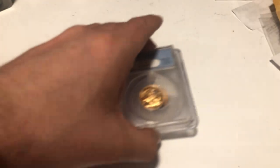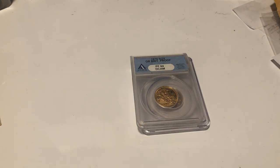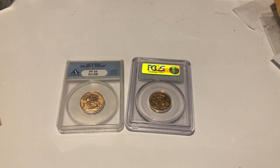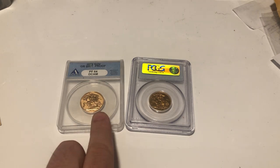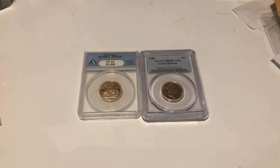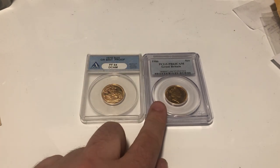Hello and welcome to another one of my videos. Today I'm going to be talking about gold coins you probably should not grade. I bought these two coins sight unseen. If you do like my content, you can support it by liking, commenting, and subscribing — apparently it's effective, I am undecided, but that's what everyone else seems to do.